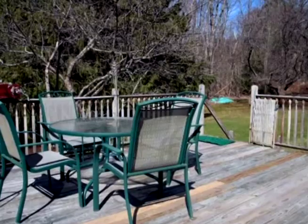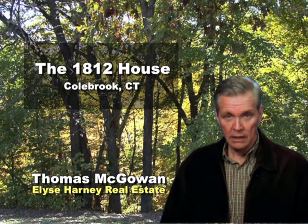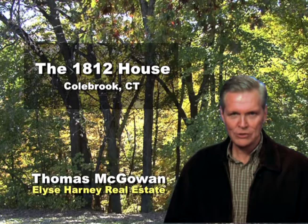I specialize in historical homes and this one is special. Thank you for joining me today at the 1812 house in Colebrook, Connecticut. If you'd like more information on this property or any other historical property, feel free to contact me through the following information on your screen. I'm Thomas McGowan with Elyse Harney Real Estate.